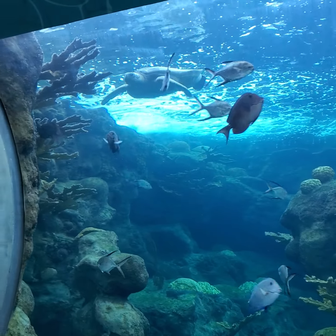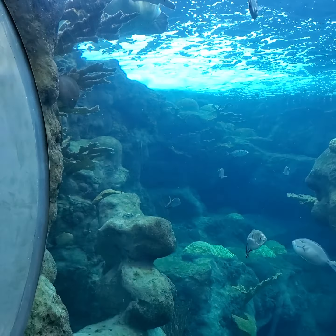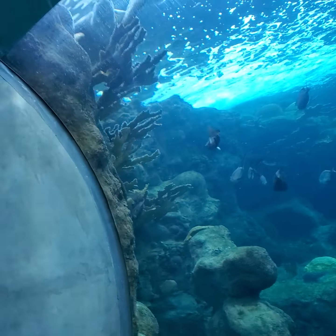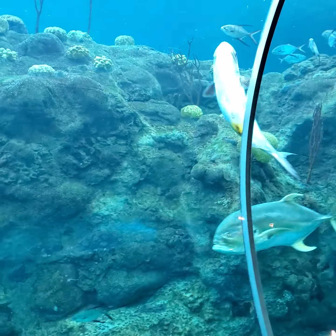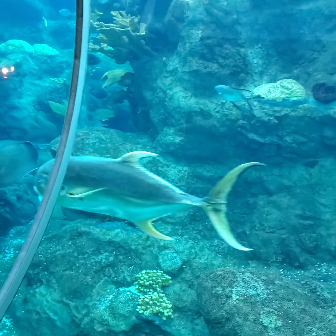Look at the sea turtle! That's so cool. It's still up there. There are some pretty good sized fish in here. Look at them — they're like 40-pound fish.